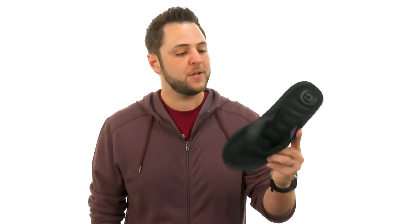Hey everyone, my name is Richard and today we're checking out Drano from Coby-Anne.